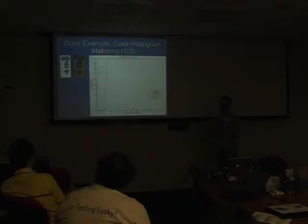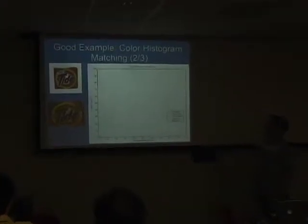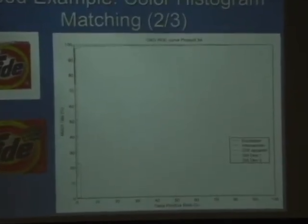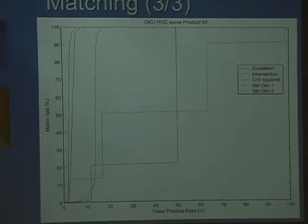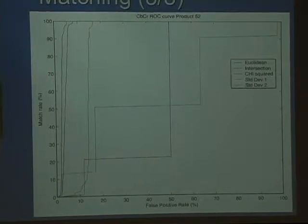The Tide box has become our poster child for this project — it has an attractive design, good solid color histogram, and good SIFT features too. The ROC curve is so good you almost can't see it. Here's an Arm & Hammer box — it also has a relatively good color histogram and performs pretty well.